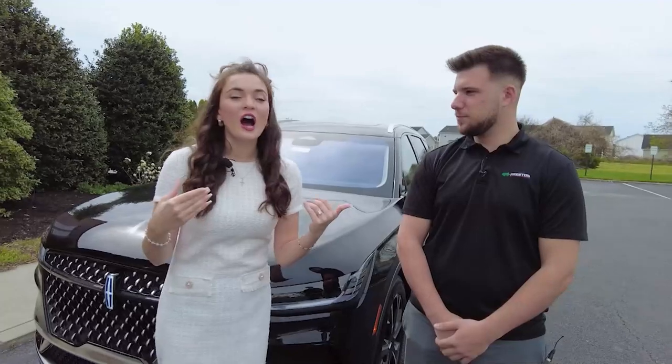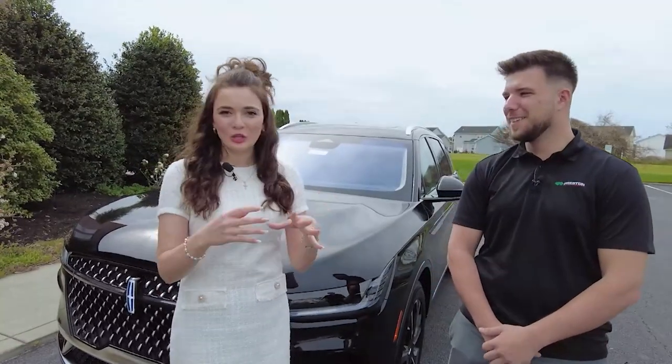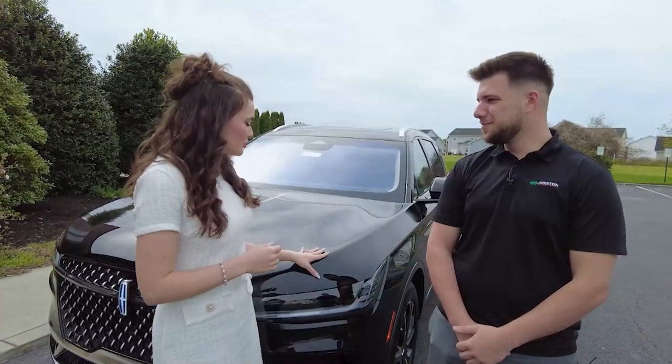The first thing I said when I came out is I was like this would be a hot mom car. You know how moms need a little bit bigger SUV, but it really is beautiful.